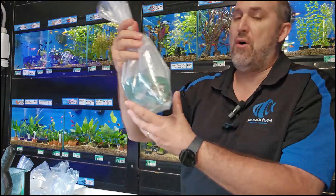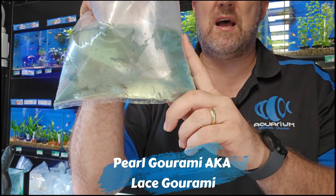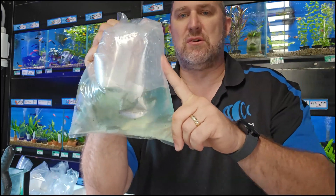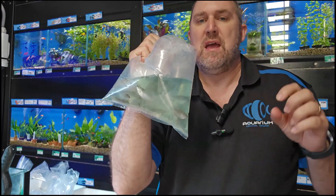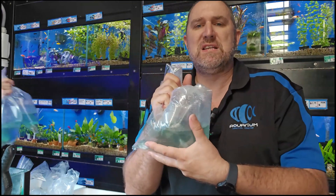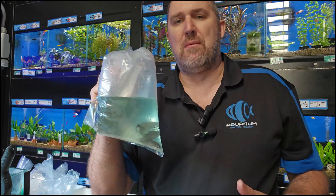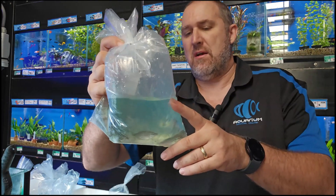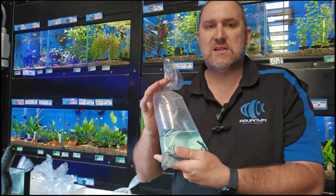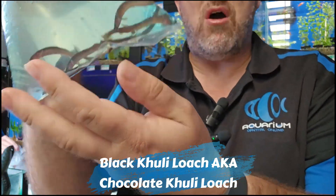More gouramis — the pearl gourami, one of the larger gouramis. Hard to see in the bag with the glare. The pearl gourami has a really nice spotty pattern — some people call them lace gouramis because they've got like a lace pattern in the body. It's probably the most peaceful of the larger gouramis, getting a really really red underbelly. Less aggressive, so good if you worry about aggression.